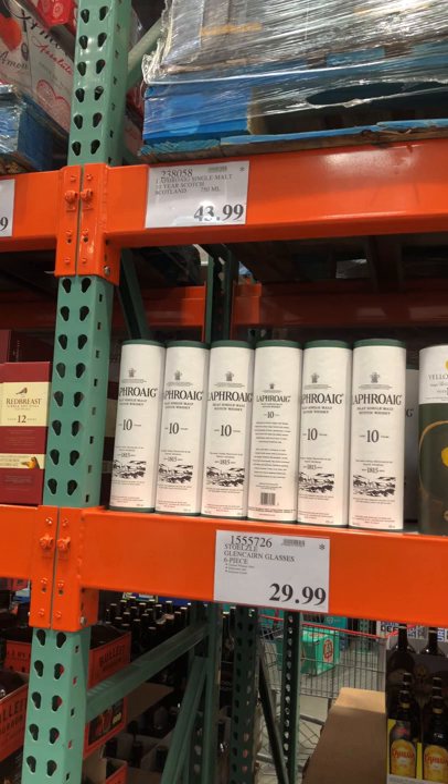Another good one I see here is the Laphroaig, which is a pretty good whiskey. It's a good stand-in for Lagavulin, which has had a pretty acute shortage over the last couple of months. If you can find Lagavulin, get as much as you can, but if you can't, Laphroaig is also a good stand-in. It has that peaty smokiness that a lot of folks really like, including myself.